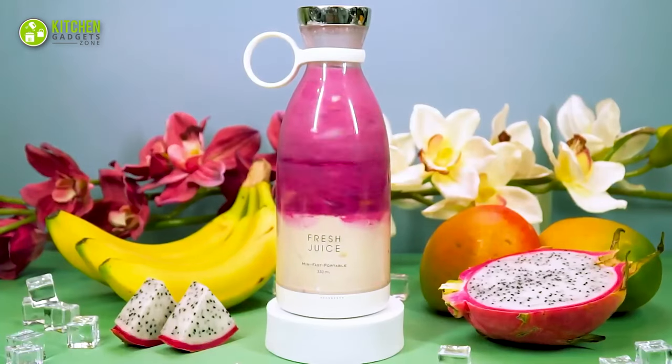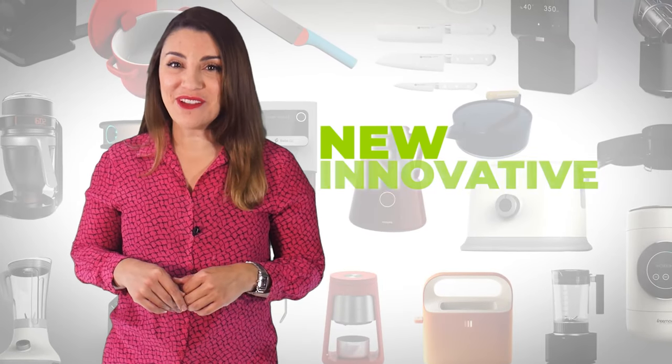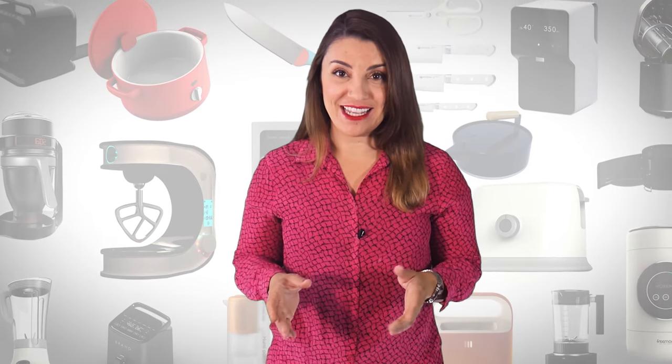So, without further ado, let's begin. Welcome to Kitchen Gadget Zone, where we show you the new and innovative kitchen gadgets and appliances that can help improve your everyday kitchen experience.